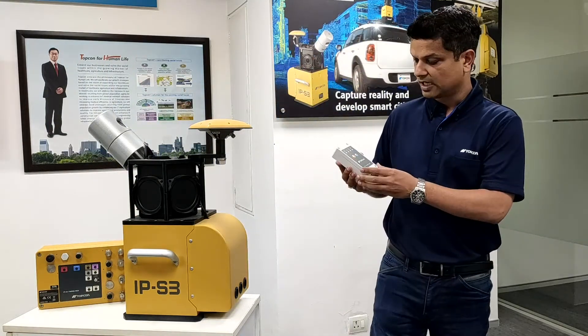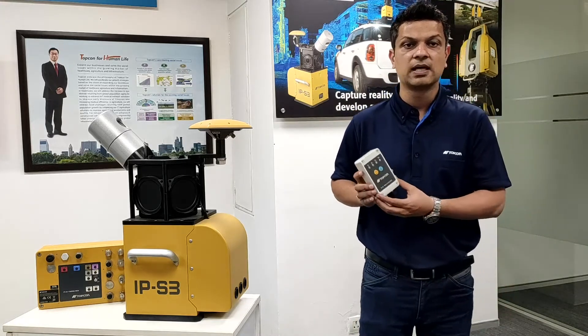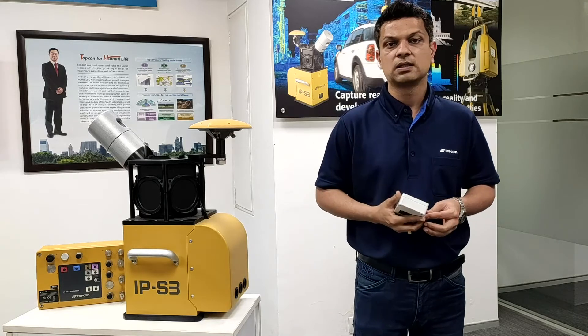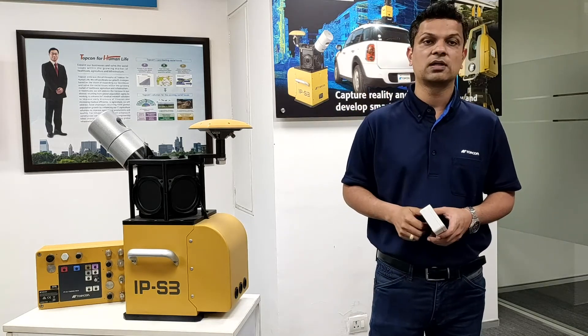IPS3 also has an indicator box which allows you to see GNSS tracking information and the status of the IPS3 system. Once the status LED turns green, we are good to go for data capturing.